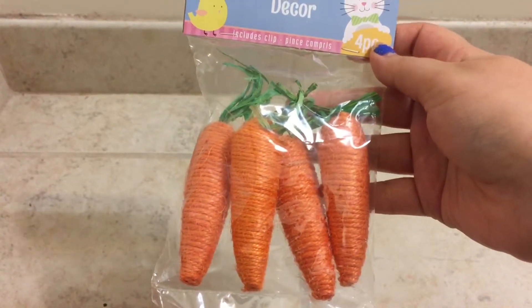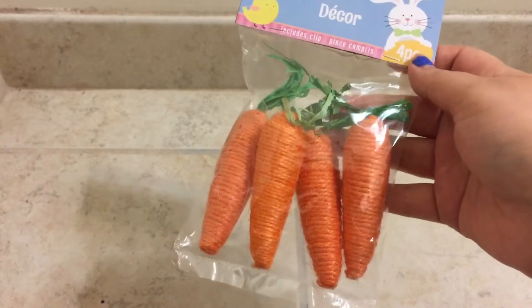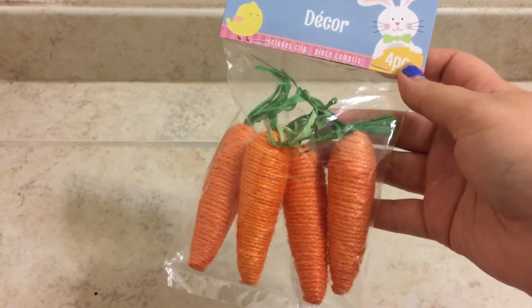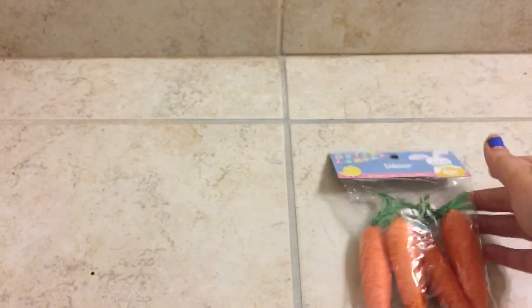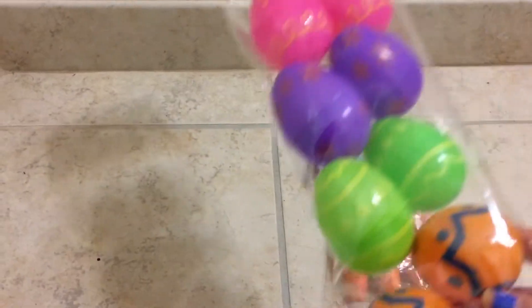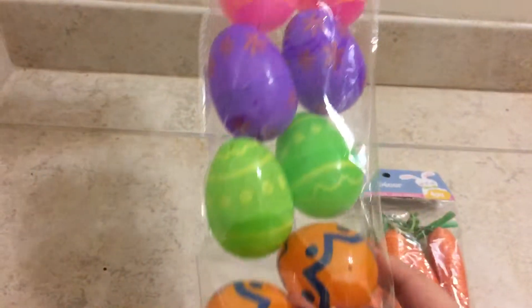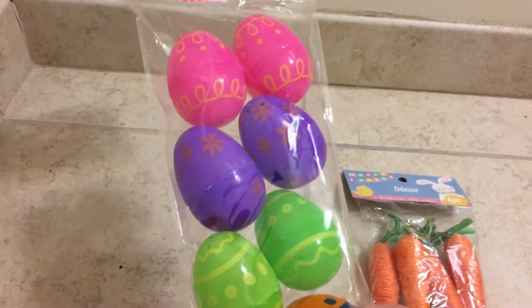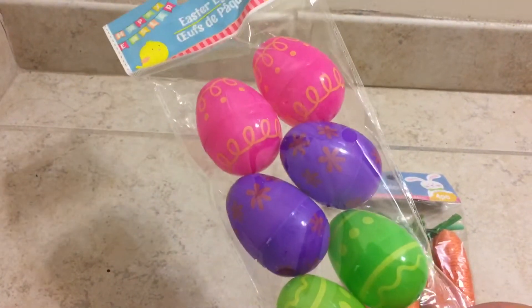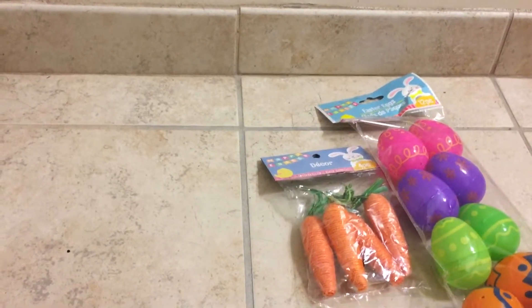The first thing is these mini carrots — I think they sold these last year as well, but I decided to pick them up this year. These are actually really cute, perfect for an add-on to a decor or something. Next I bought a pack of Easter eggs that you put candy inside. I actually bought this for an Easter basket I'm making for someone, so I thought this was going to be really cute to put in there.